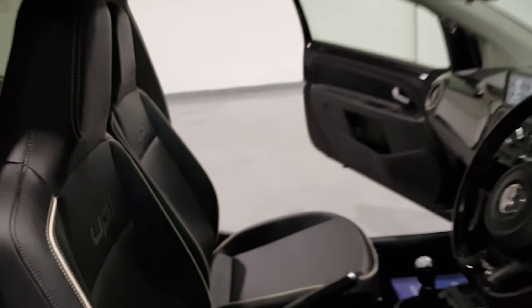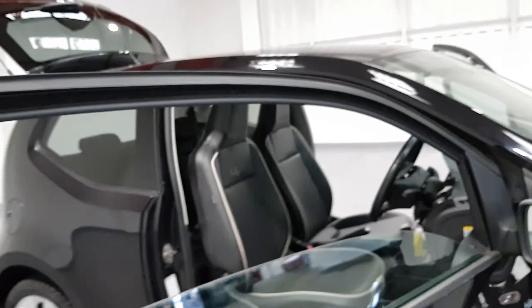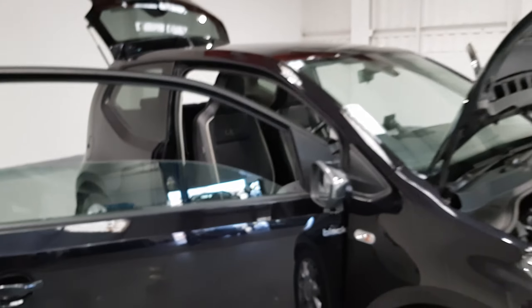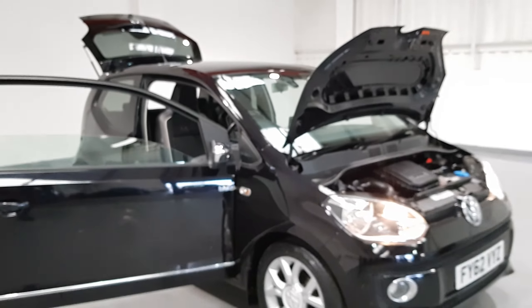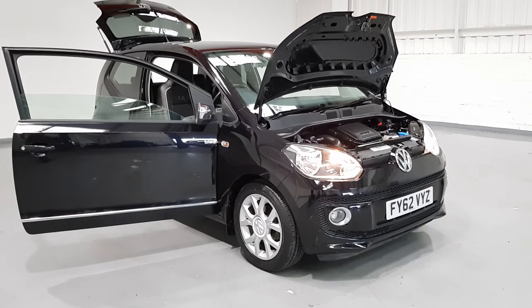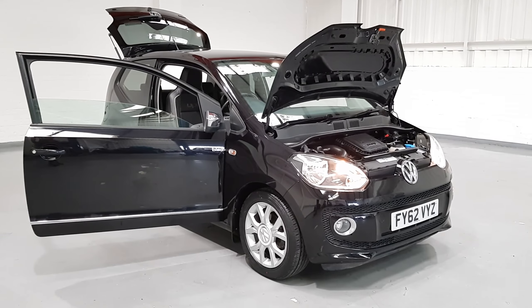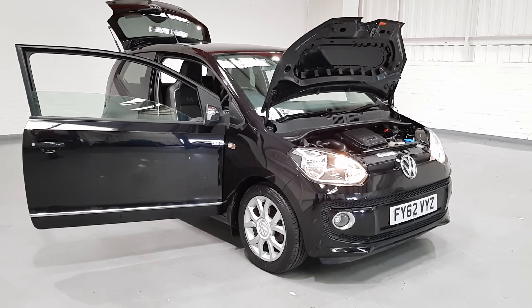All in all, brilliant fuel economy, loads of styling, a great spec — a very good looking car. This one will not last long so get yourselves on down for a test drive. Feel free to give us a call on 0161-335-9972 for any more information. Thanks for your time today guys — we'll see you soon.